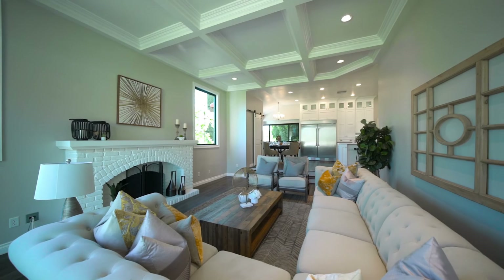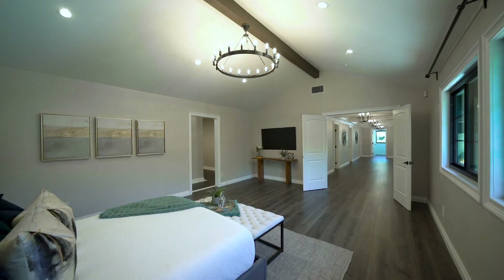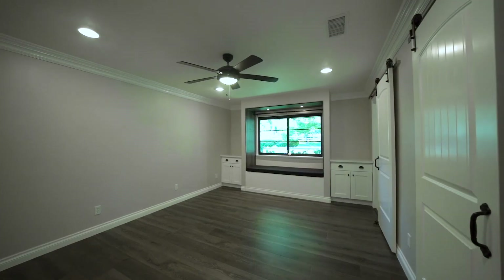I'm talking loaded with every high-end bell and whistle you can think of: a new gourmet kitchen with high-end stainless steel appliances, new bathrooms, new flooring, new paint, new HVAC system, and many other fabulous features.